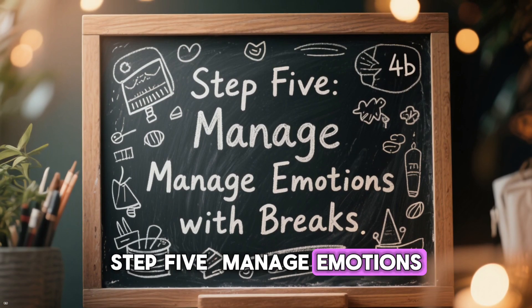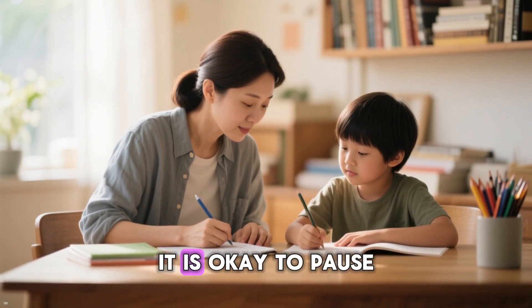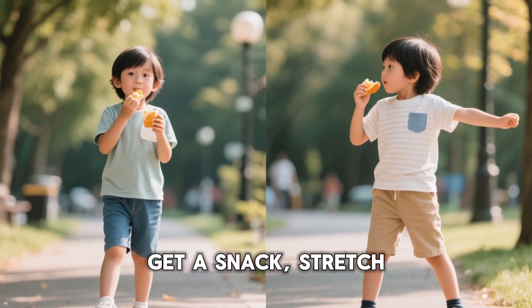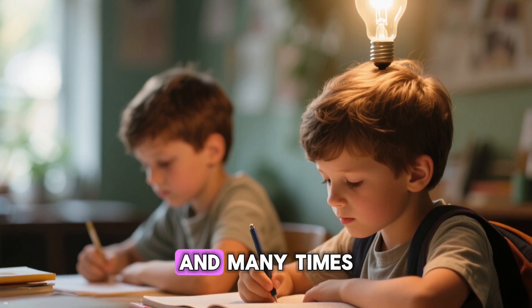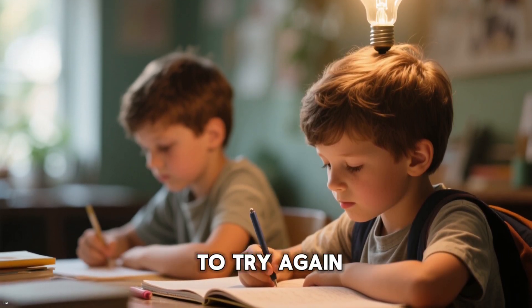Step 5: Manage emotions with breaks. If you or your child feels the tension rising, it is okay to pause. Step away for five minutes, get a snack, stretch, or take a short walk. Breaks help reset the brain, and many times kids return with fresh focus and new energy to try again.